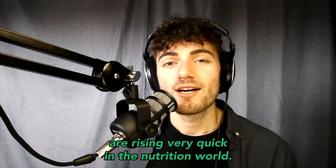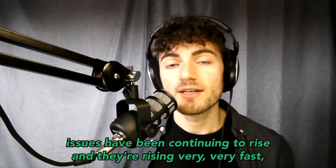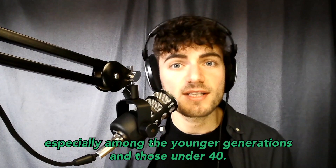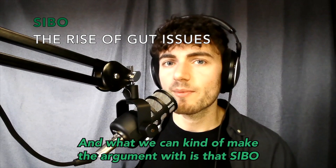A huge reason why human milk oligosaccharides are rising quickly in the nutrition world is because they simply work. Gut issues have been continuing to rise very fast, especially amongst younger generations and those under 40. We're starting to see a lot of gut issues and more complaints, especially things like SIBO — small intestinal bacterial overgrowth.